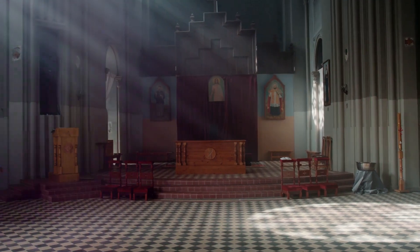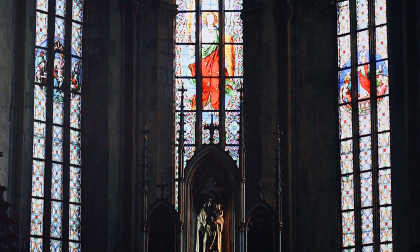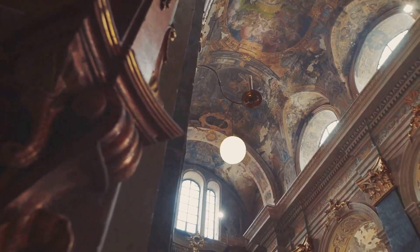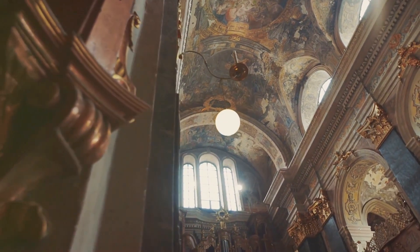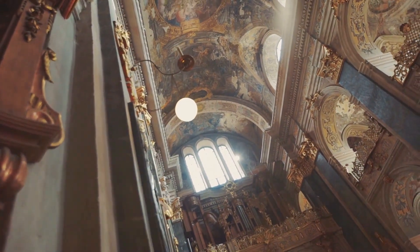Step inside and you'll be greeted by a sense of tranquility. The interior is bathed in soft light filtering through the beautiful stained glass windows, which depict scenes from the Bible. Whether you're religious or not, the Ålesund Church is a place to appreciate the power of architecture to inspire and uplift the human spirit.